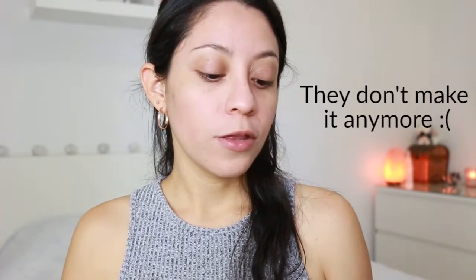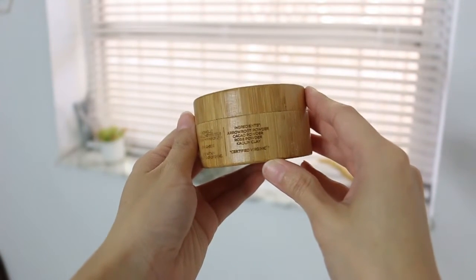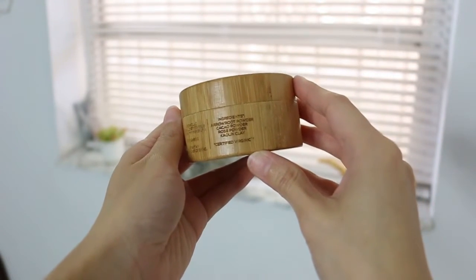So before applying foundation, I like to apply a little bit of translucent powder. This is by Virginic. The reason why I like it so much is because it has simple but natural ingredients — arrowroot powder, cacao powder, rose powder, and kaolin clay. Really basic, and if you have these ingredients, you can even make it at home. The reason why I apply this is because it helps the foundation stay in place.